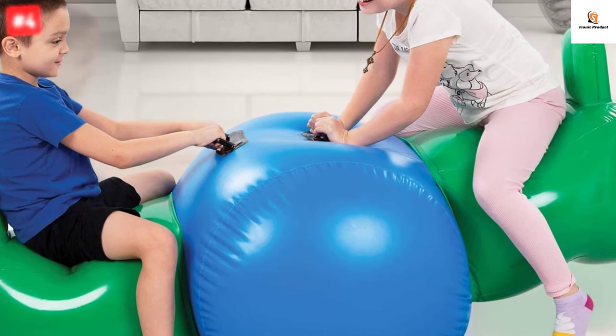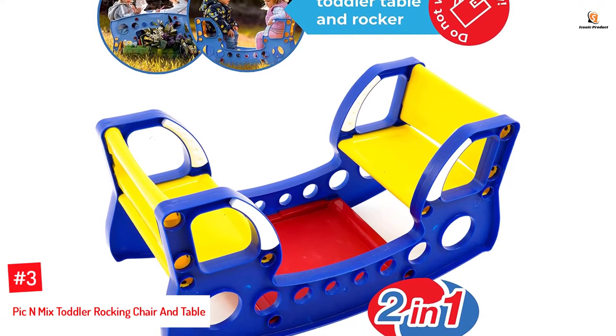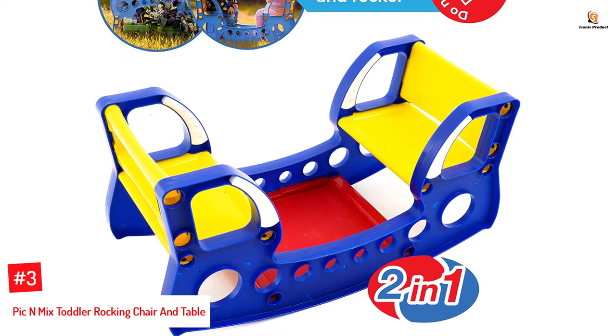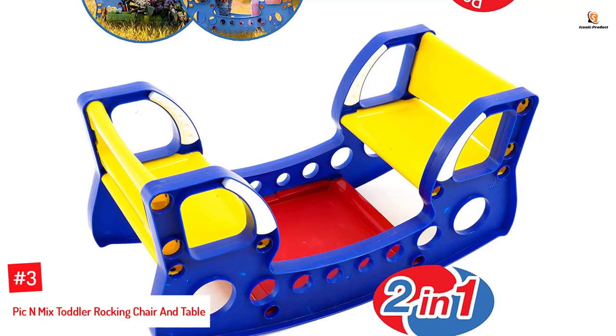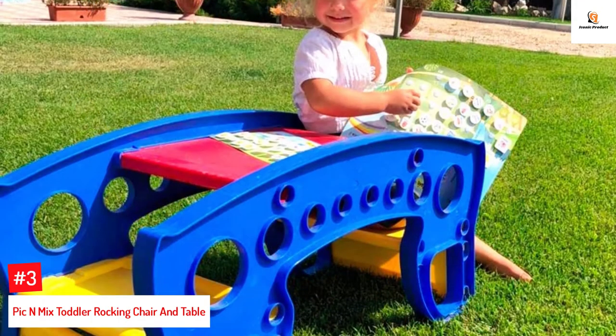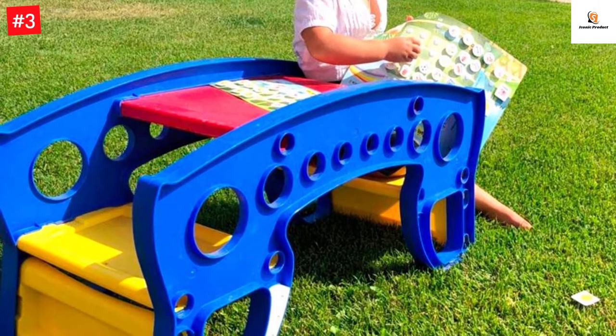Number three: Pick and Mix Toddler Rocking Chair and Table. This children's toy rocking table is brightly colored and has smooth corners and edges, making it suitable for indoor and outdoor use. It has a smooth rounded seat back, a high seat back, and easy grip handles, with a maximum weight limit of 100 pounds.